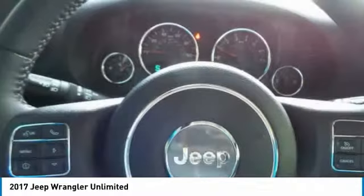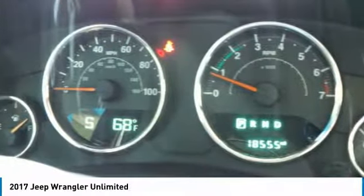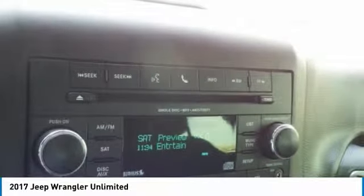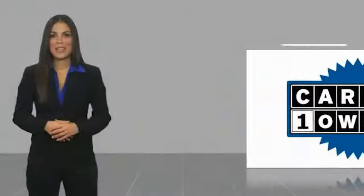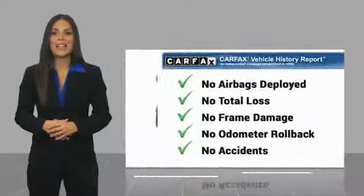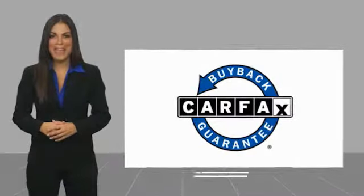This vehicle offers reliability and good looks at a great price, so come in and take a test drive today. This is a one owner vehicle with a Carfax vehicle history report. Be sure to find a complimentary copy of this report online or contact the dealership. This vehicle qualifies for the Carfax buyback guarantee.